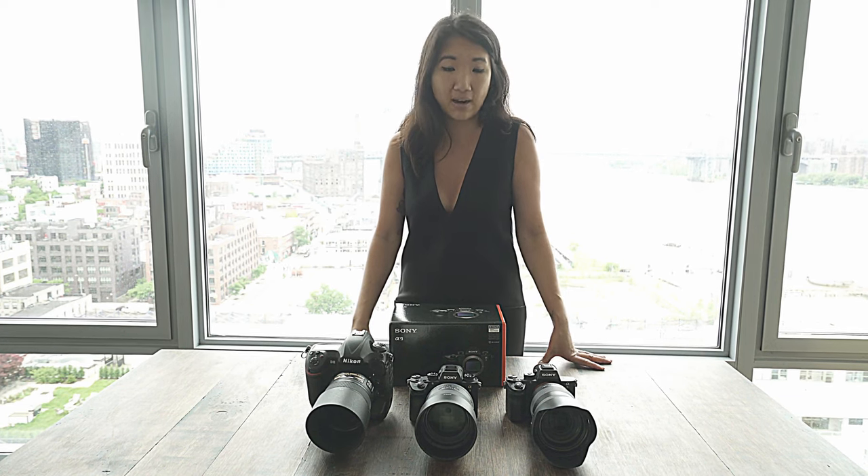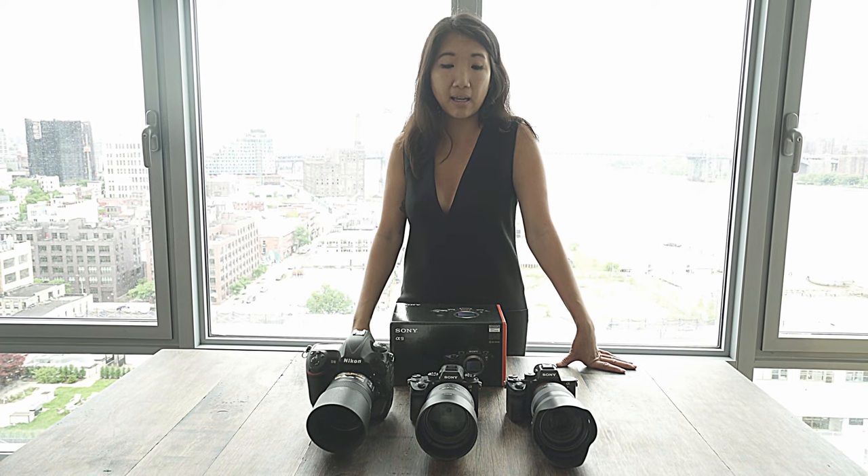Sony has definitely been surpassing a lot of different companies. The glass they have available for the lenses is amazing, and the sensor is amazing — and the sensor is also the same sensor that is in the Nikon.